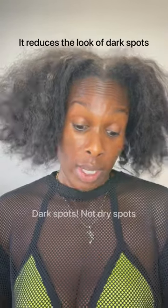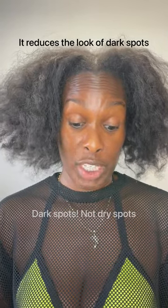Time for my last step! Sunscreen. This time we're using Clarins — Clarins Dry Touch 50 SPF. It says that it reduces the look of dry spots, so...